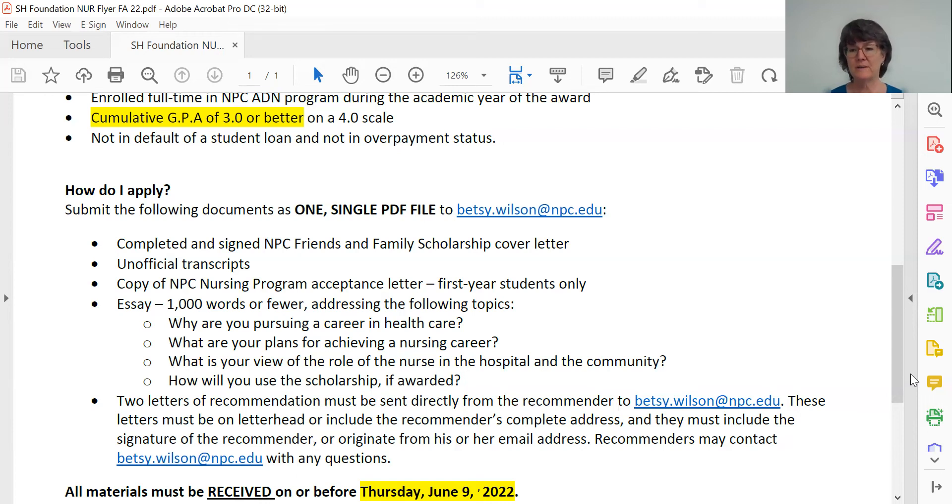If you wait until June 9 and something happens — like your computer crashes — I will not accept it. It's not fair to accept a late application next to one from a student who submitted well in advance of the deadline. A tip: I'm a procrastinator myself, so I think it's a good idea when given a deadline to back it up a week on your own personal calendar. If the application deadline is June 9, mark on your calendar that you need to turn your application in before June 2, and that way you're absolutely certain it's not going to be late.